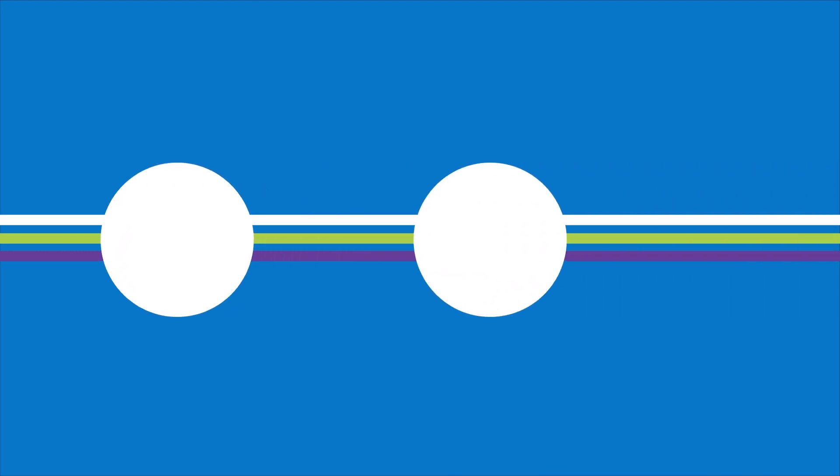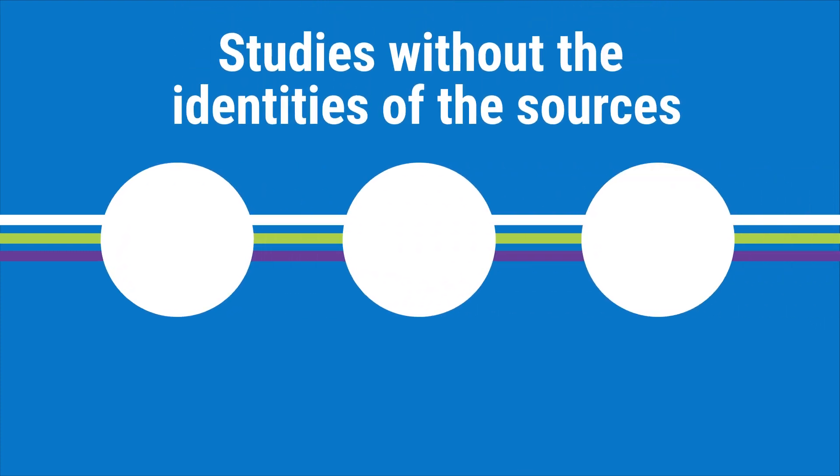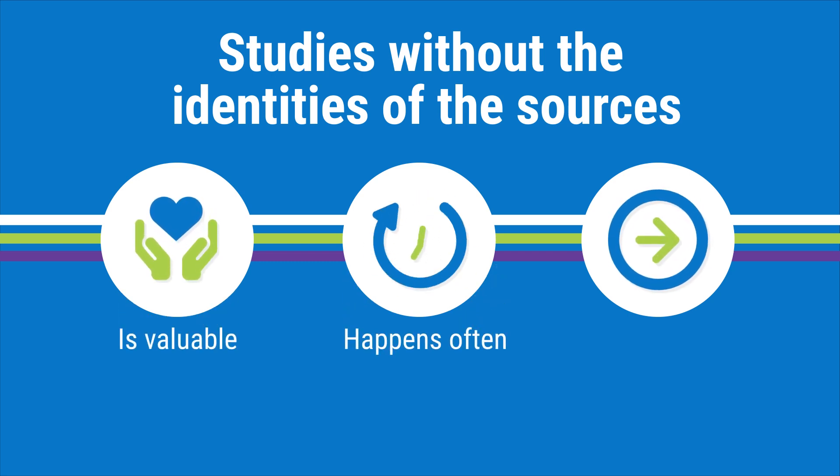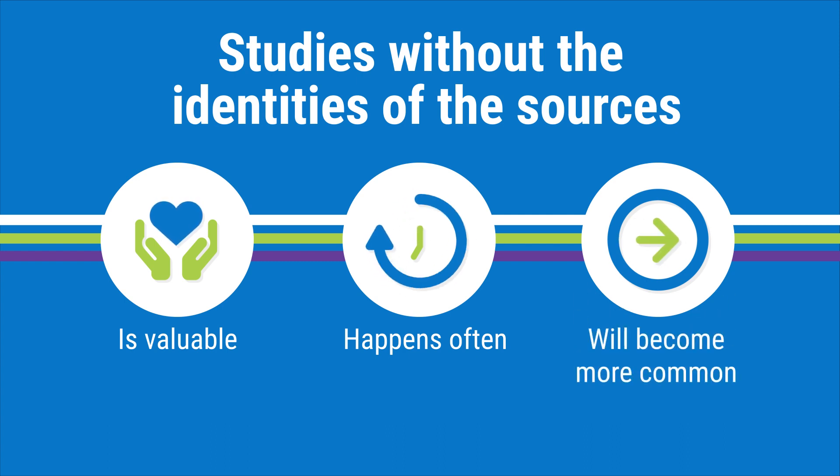Scientists regularly conduct these studies without knowing the identities of their sources. The practice is valuable and happens all the time. As researchers come up with new ways to study biological samples and new technologies enable analysis of bigger and more complex data sets, the ability to use leftover biological samples and information from medical records to make advances in medicine and health care will expand, and the practice will become even more common.